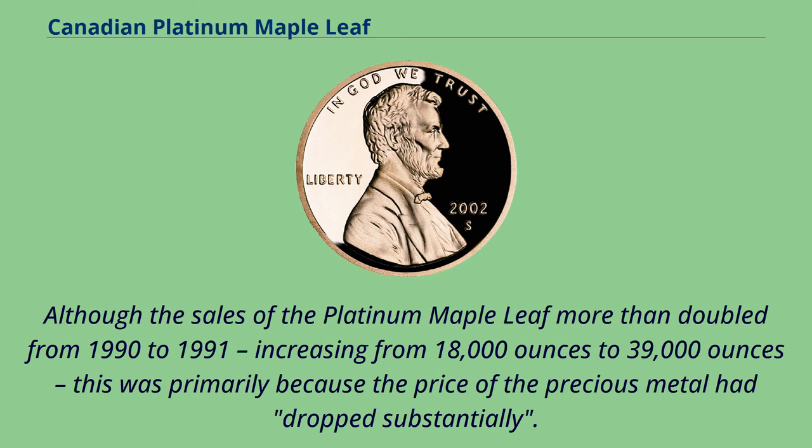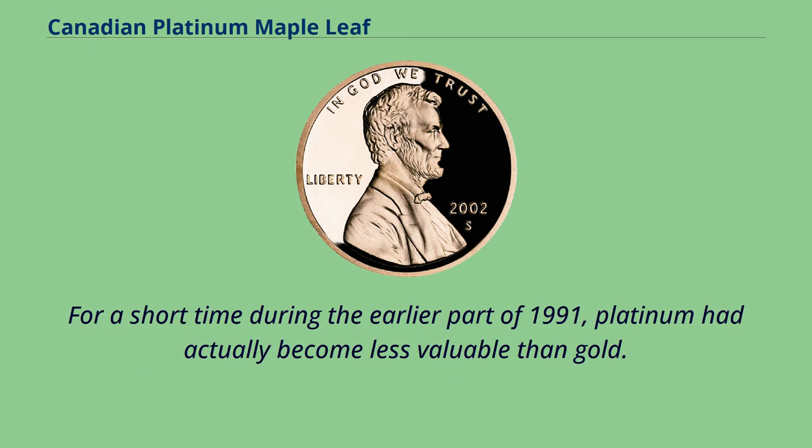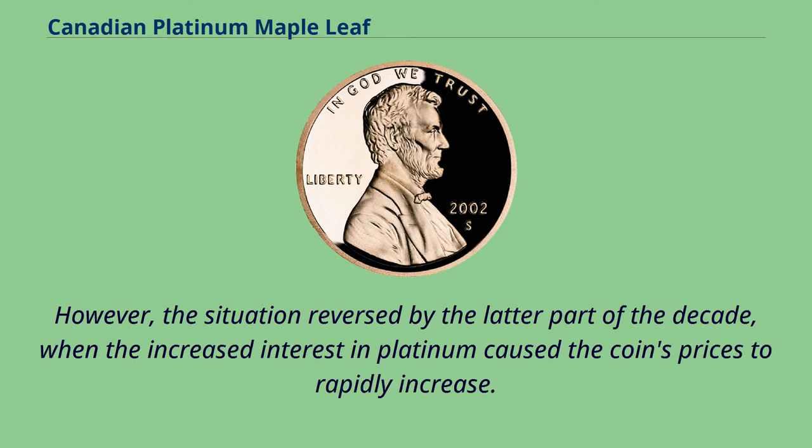Although the sales of the platinum maple leaf more than doubled from 1990 to 1991, increasing from 18,000 ounces to 39,000 ounces, this was primarily because the price of the precious metal had dropped substantially. For a short time during the earlier part of 1991, platinum had actually become less valuable than gold. However, the situation reversed by the latter part of the decade, when increased interest in platinum caused the coin's prices to rapidly increase.